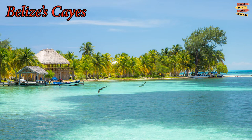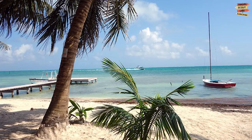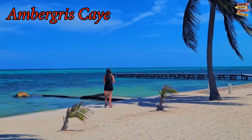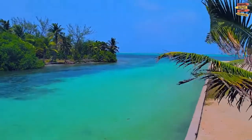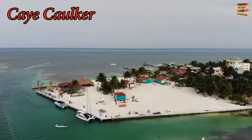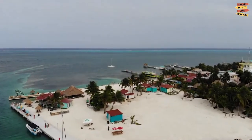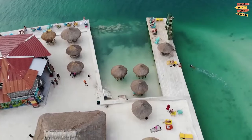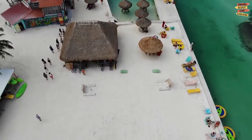Explore Belize's Cayes. Two of the most popular beach destinations are Ambergris Caye and Caye Caulker. Ambergris Caye is the largest island in Belize and has been the hub of maritime trade for centuries. It is the top spot for diving, snorkeling, sailing, and fishing. Caye Caulker is like the small sister of Ambergris Caye. Some visitors call it the party island for its good drinks, food, and music, but there are also spots that are unbelievably quiet and serene where you can enjoy a relaxed vibe.